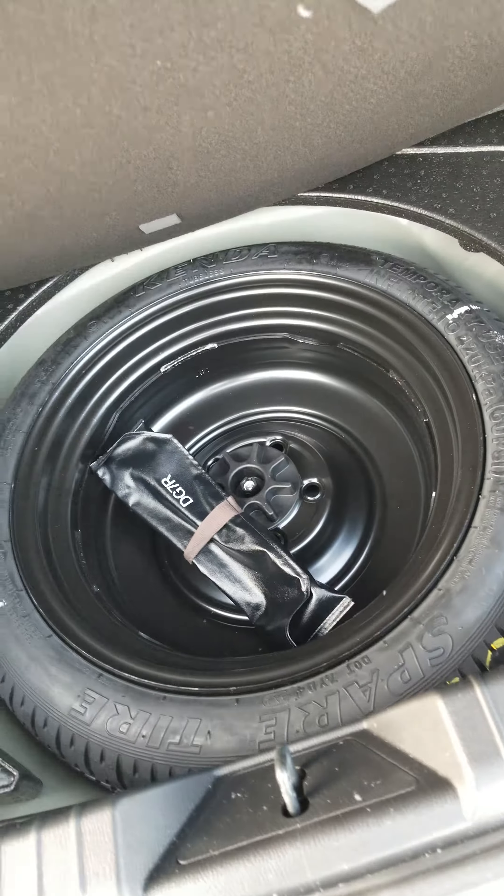Now I'll take you into the back to show you what we got for trunk space. As you can see Nikhil, there's lots of space in the back of the Mazda 3. There's a little bit of storage on both sides. Below here you're going to find your spare tire and your jack is going to be just in there.